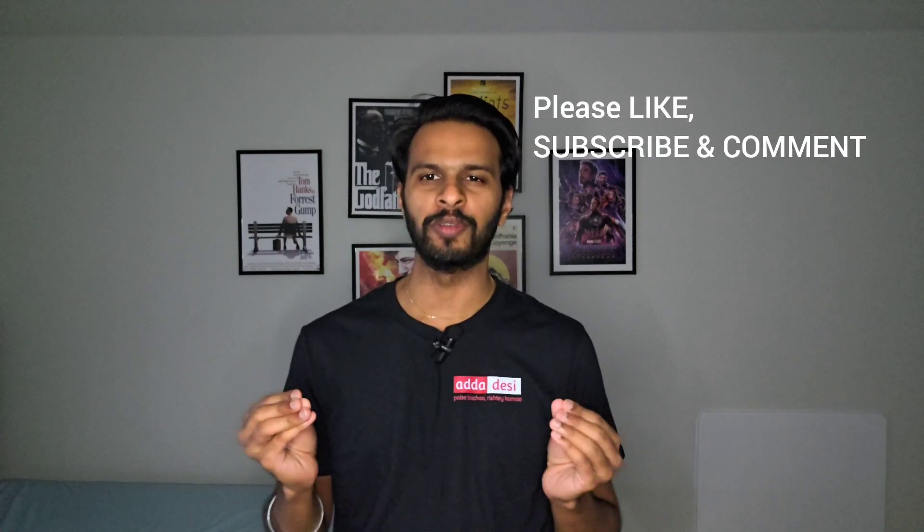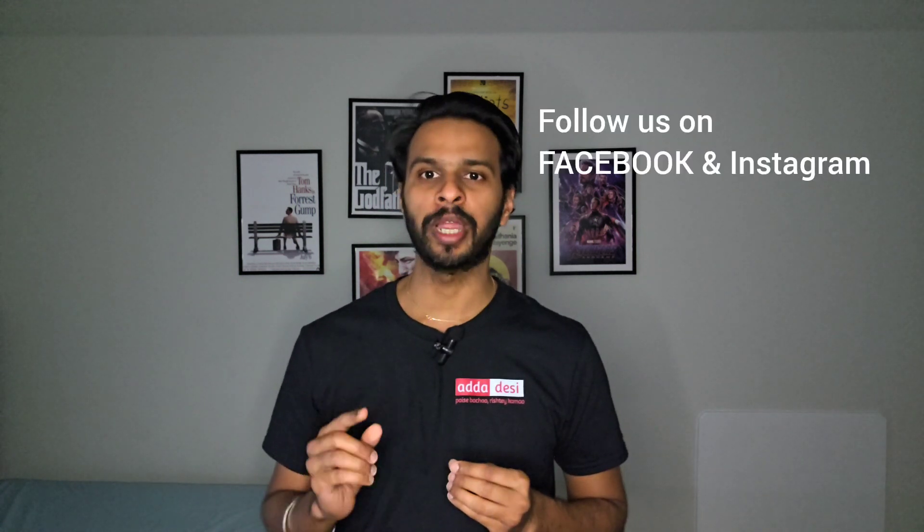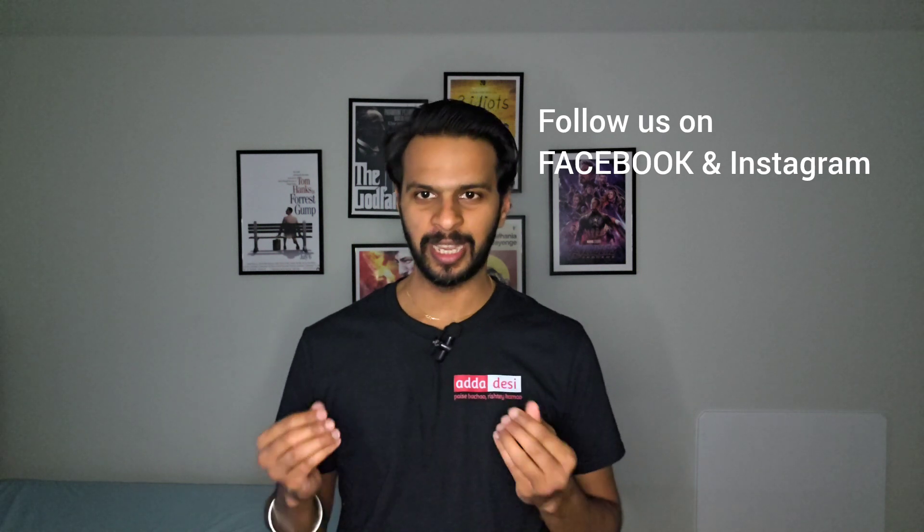At the end, as always, I would like to wish you all the very best for all your future endeavours. Please like, subscribe, and comment on our channel. And also, don't forget to follow us on Facebook and Instagram using the link in the description. Thank you.